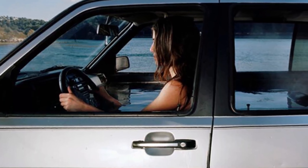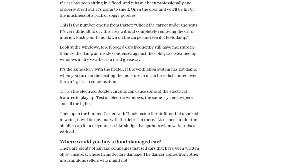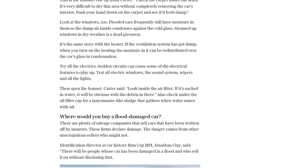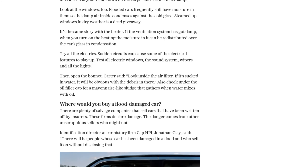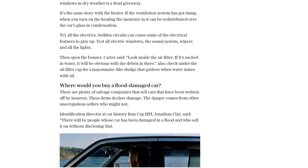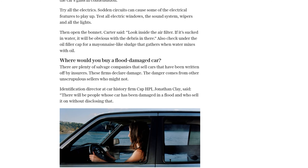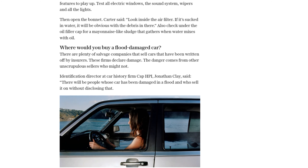Returning a flood-damaged car to the road depends on how it's been categorized as a write-off. Some cars can't legally be returned to the road, while others with non-structural damage can be repaired and put back on the road. But even if a car can be repaired, there may be hidden damage that could cause problems down the line.